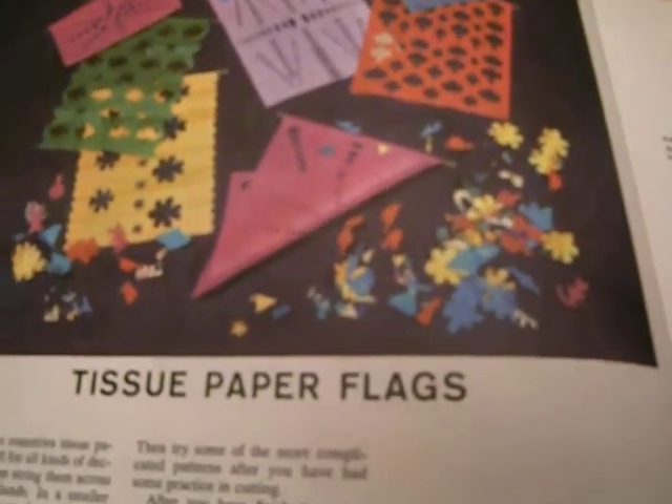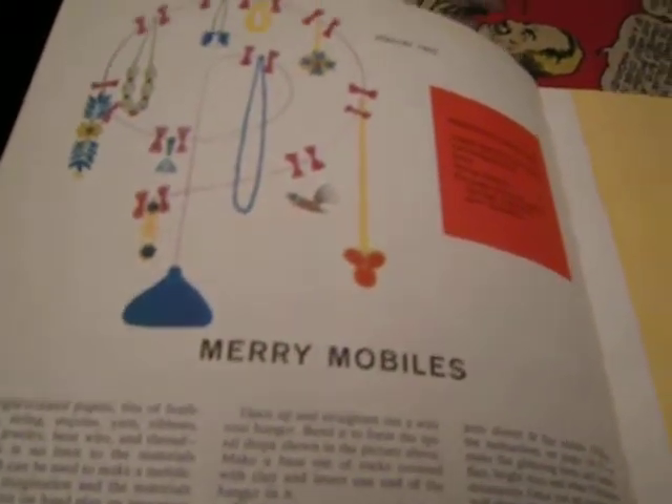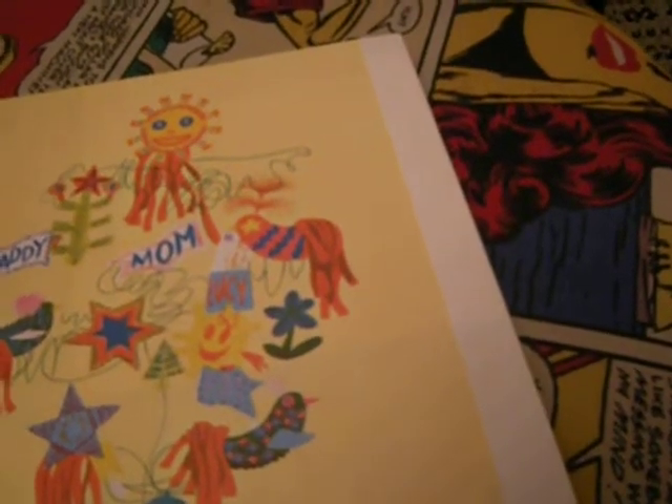Tissue paper flags I never did. But I did learn origami from my father, who was very good at it. Merry mobiles — I may have done that too.